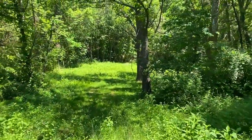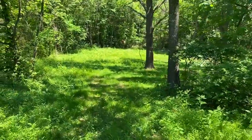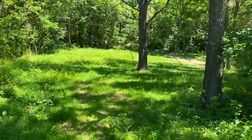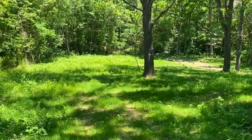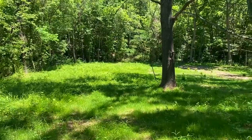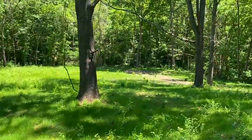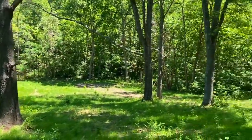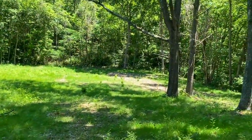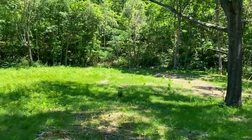This property does actually border the Bryant Creek, so when I do my drone video we'll try to get a close look at that to see the frontage on the creek that this property has. This is an enormous cleared site. We've got a couple big trees right here in the middle. This is a huge great spot to build your home once the property is paid off in full to live on.